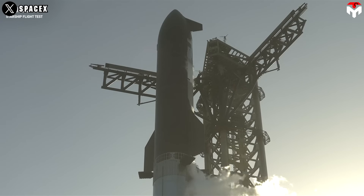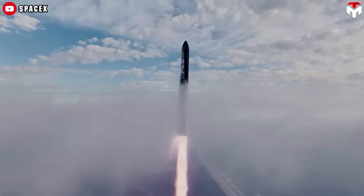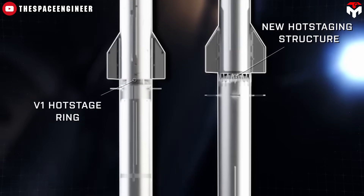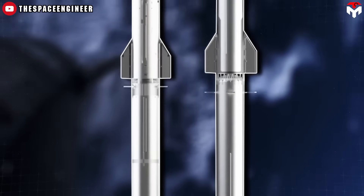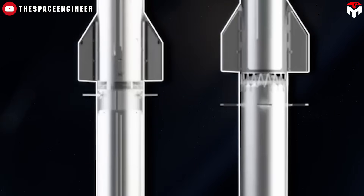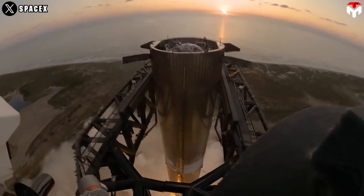For now, SpaceX remains committed to improving hot staging rather than replacing it. In a recent update, Elon Musk and his team revealed a new hot staging design for Starship version 2 and version 3. SpaceX is also adjusting the position of the booster's grid fins — by lowering them, they will be less affected by the heat and pressure of hot staging, extending their lifespan and improving the reliability of booster recovery.